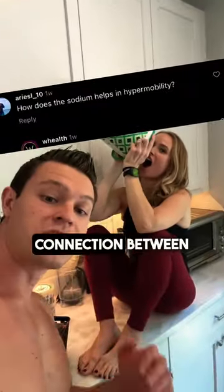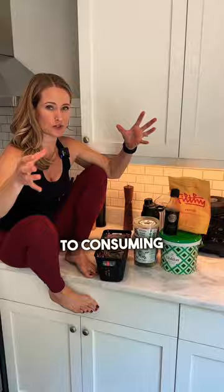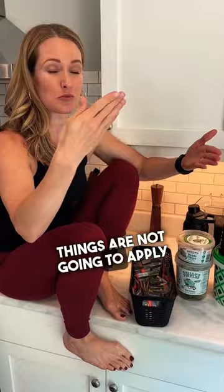You all wanted to know the connection between consuming salt and hypermobility. The reference to consuming a lot of salt in our life with hypermobility posts — many of those things are not going to apply to every single person. Hypermobility is a spectrum and people are impacted differently by it. A lot of you asked about the association with salt.